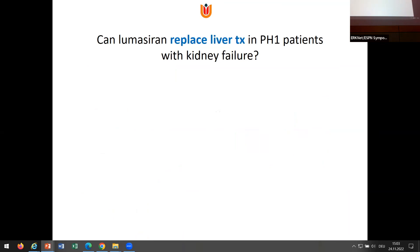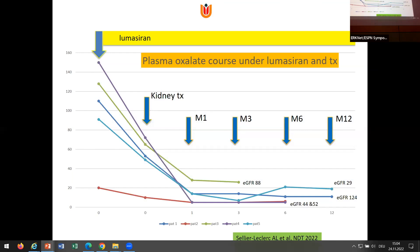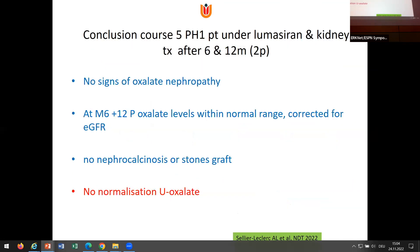Currently regarding liver transplantation — we did a small study with French colleagues: four French patients and one Dutch patient. With a follow-up of at least six months and some already at 12 to 18 months, we actually see no signs of oxalate nephropathy afterwards. At month six and month 12, plasma oxalate levels are actually normal for the eGFR these patients have. So no signs of oxalate nephropathy and no nephropathy, but still not a normalization of urinary oxalate. We should be very careful in concluding this is already a good option — it may be too early.